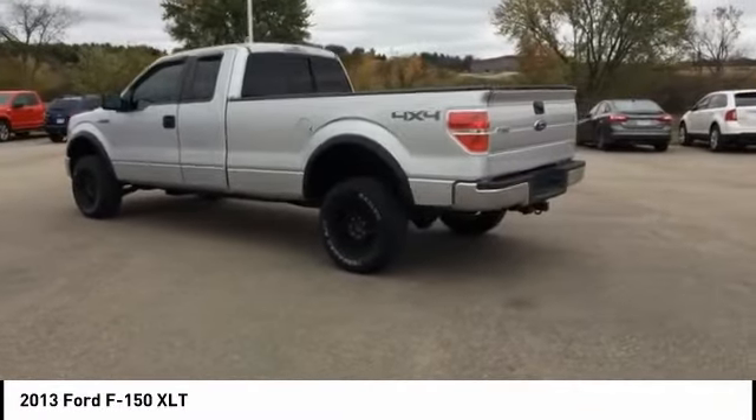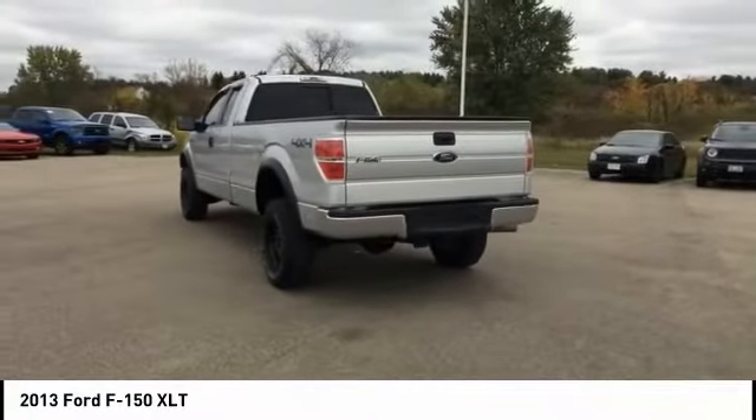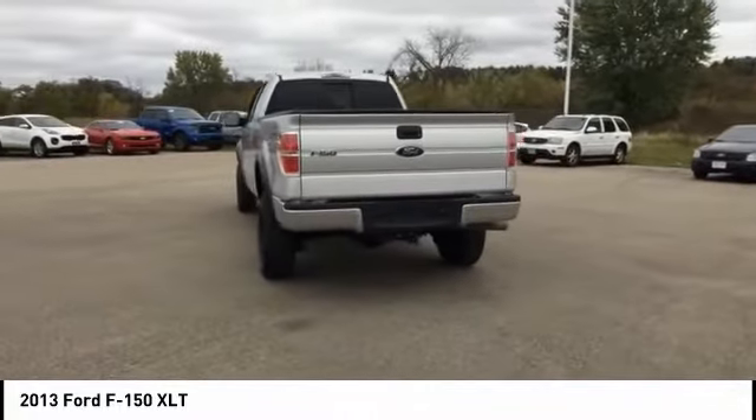This vehicle has less than 90,000 miles. Here are some of this vehicle's great options: traction control, dual airbags, air conditioning.